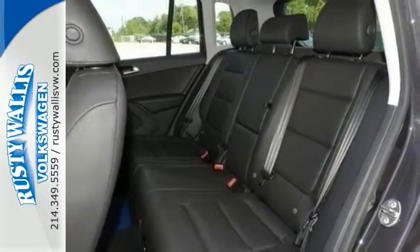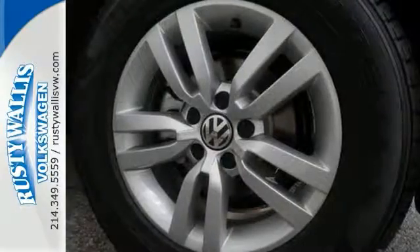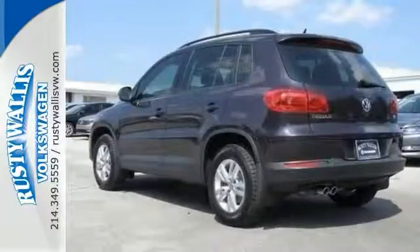It's a sharp-looking ride here, boys and girls, and it's how you get down the road in style. Stop in and take it for a test drive today.